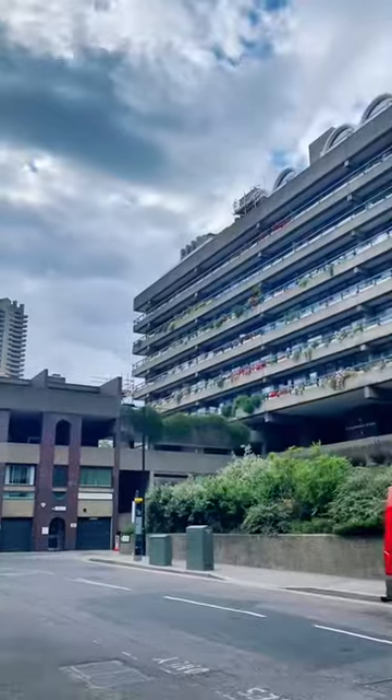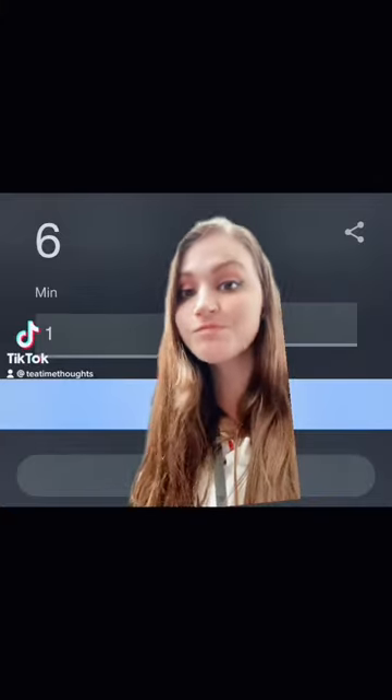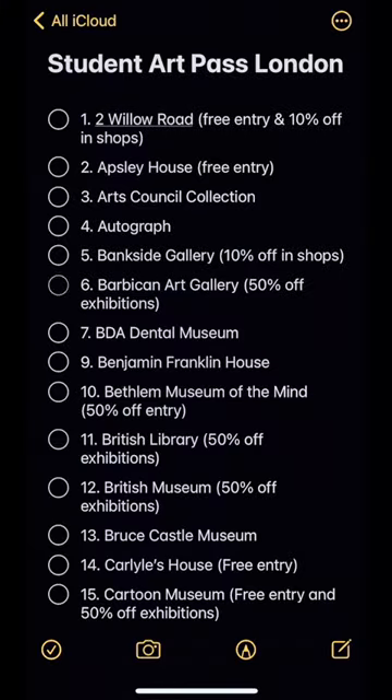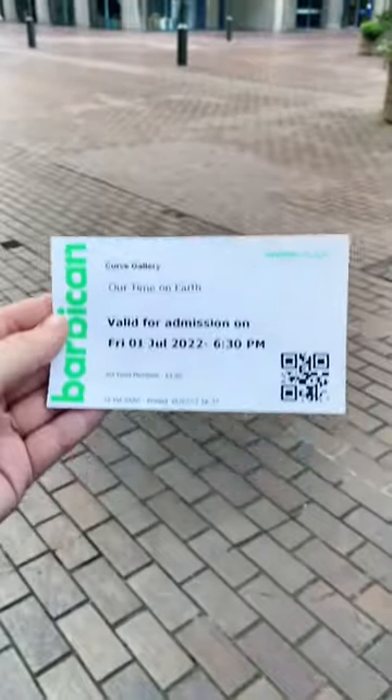Hello everyone and welcome to part five of my series where I explore the museums offered by the Student Art Pass in London. Today the random number generator picked number six, which was the Barbican Art Gallery. I've been to the Barbican once before to see a movie, but I didn't know they had an art gallery before I got the pass, so I was very excited.